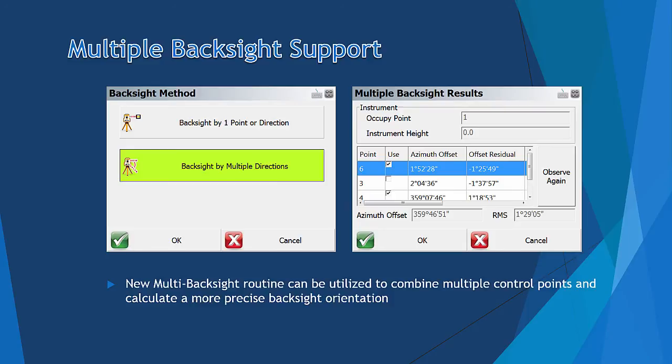Last but not least, we have added a new multi-backside routine that can be utilized to combine multiple control points and calculate a more precise backside orientation for your total station setup.